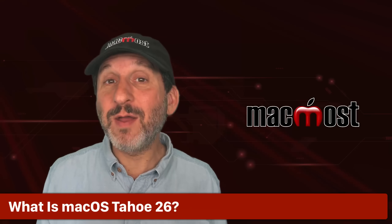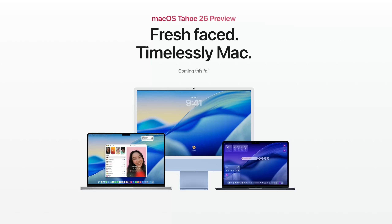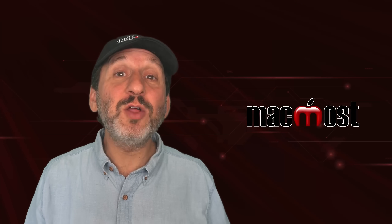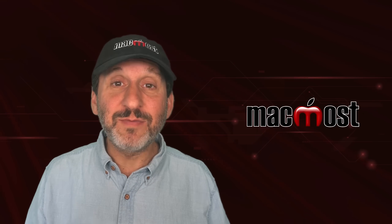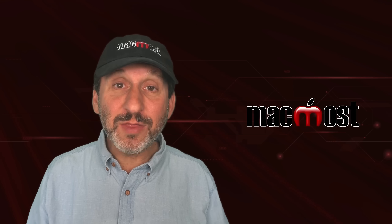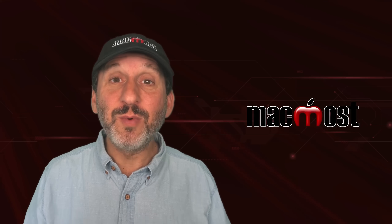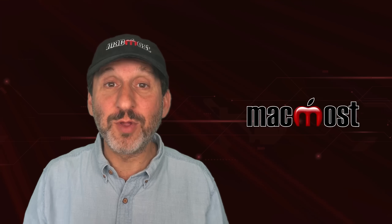So what is macOS Tahoe 26? It's the name of the latest version of the Mac computer operating system, the one that Apple is releasing in late 2025. The operating system is software that runs all the basics on your Mac. It allows you to manage files and folders and includes lots of different productivity applications and functionality. It's what other apps run on top of. When you're using your Mac, you're using macOS, the operating system for your Mac.